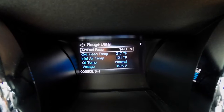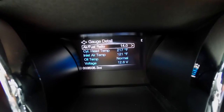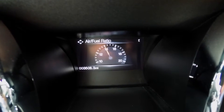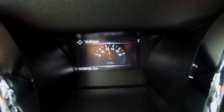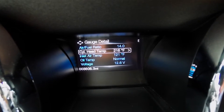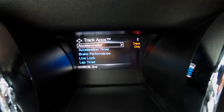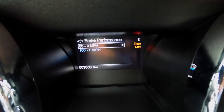In gauge mode, it shows all the different gauges: air-fuel ratio, cylinder head temperature, inlet air temperature, oil temperature, and voltage. If you click the buttons on the steering wheel to the right, it will show the actual gauge. You also have track apps including an accelerometer, acceleration timers, braking performance, and braking performance limitations.